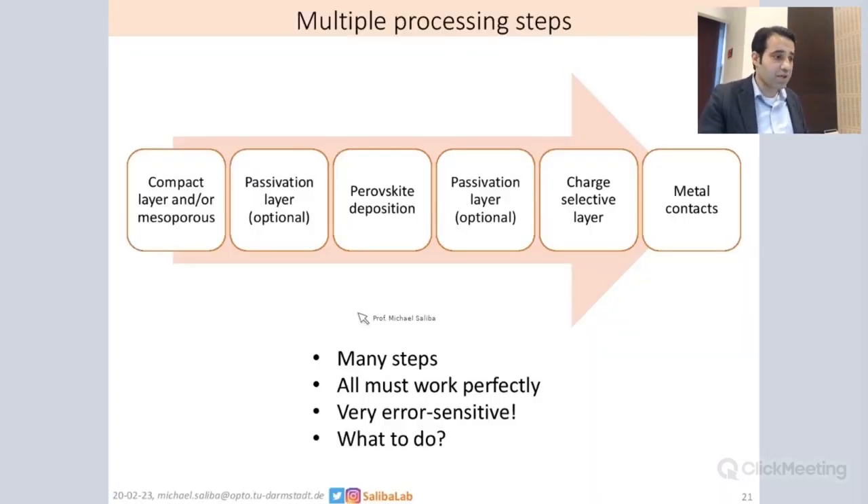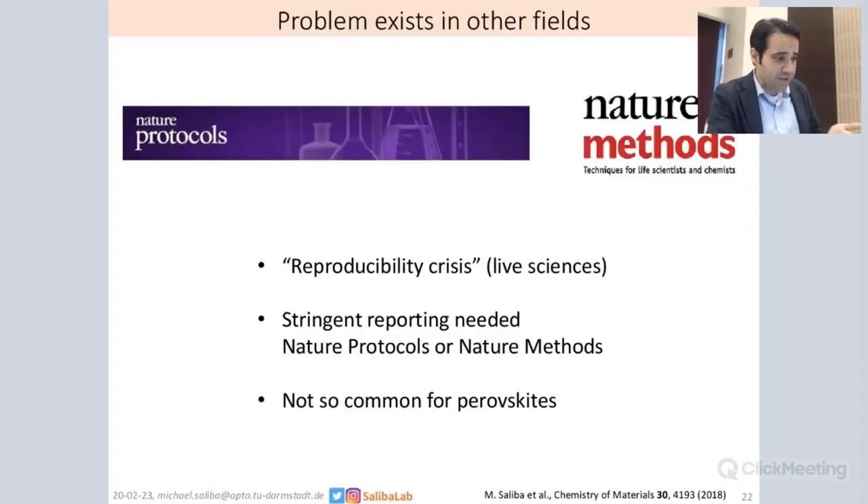You can see here that in order to process, many steps are needed. There are compact layers or mesoporous layers of TiO2, passivation layers, the perovskite deposition itself, the charge selective layers, a hole transporter often, and the metal contact. There are many different steps and all of them must work perfectly in order to have a functioning device, but at the same time each of these steps has a certain likelihood to go wrong — some of them are very error sensitive. How can we deal with this complexity, many different deposition methods, many different processing steps, many possible perovskites?